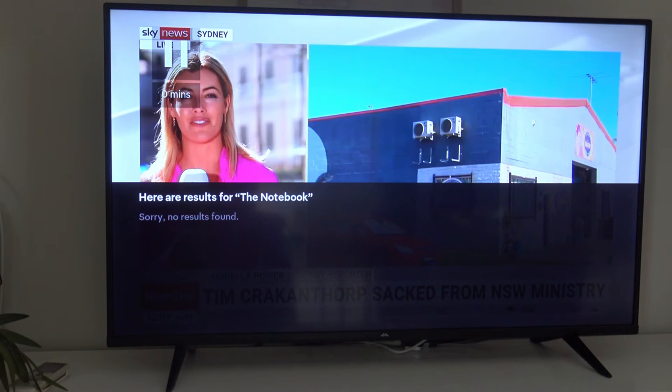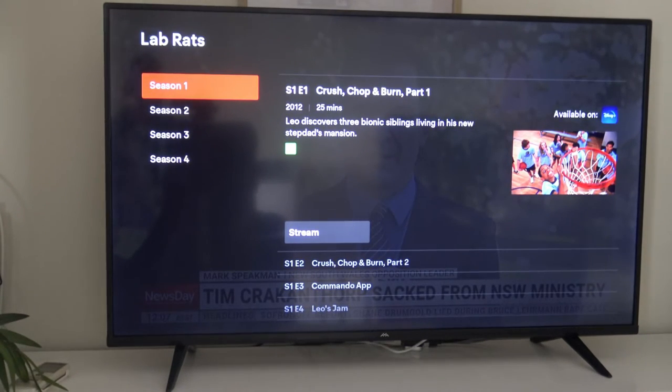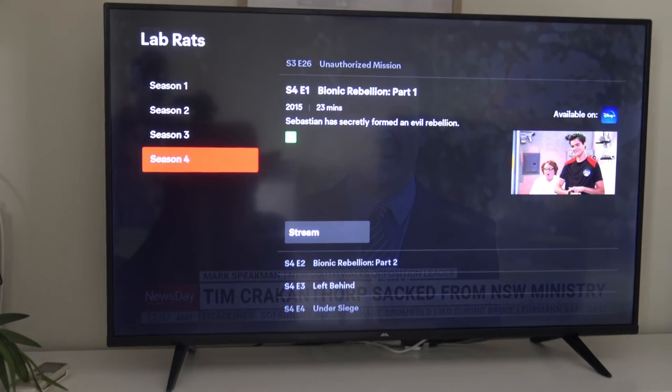So you can basically just search for anything you watch on Disney Plus and it easily comes up on Foxtel. The fact that you can add it to your watch list is kind of amazing. Same as another kids show I used to watch as a child — Lab Rates. And bam, it's just like it's part of one of the Foxtel channels. You just go through it and stream whatever episode you want, it tells you a little bit about it. All the apps should work like this.